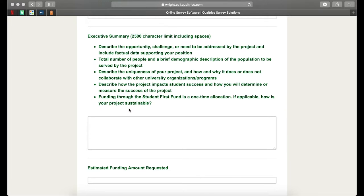Please describe any funding through the Students First Fund that you've requested, and please note that this is a one-time allocation. If applicable, how is your project sustainable? If this is a mentorship program, how is the amount we're going to be funneling into your program going to be sustained in the future if you have any future costs? If this is some sort of an event that you want to have year after year, is this something that you're going to be able to fund in the future?